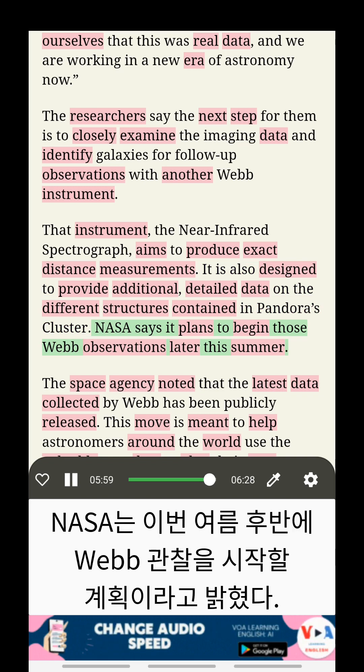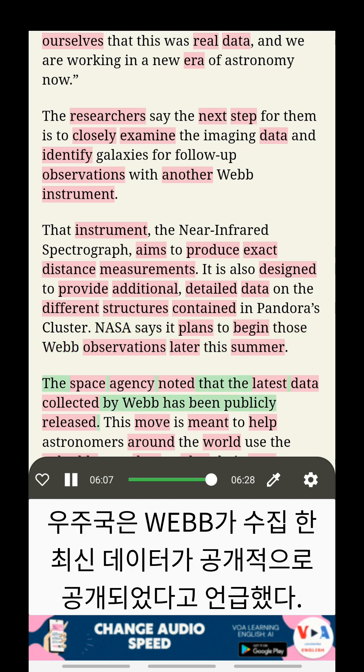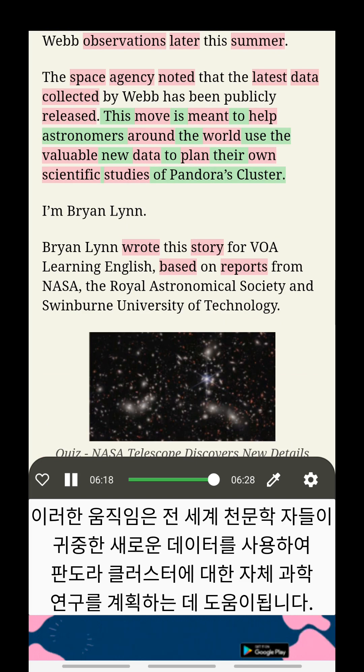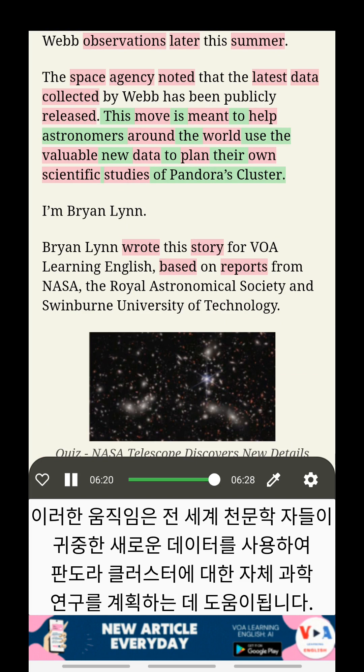NASA says it plans to begin those Webb observations later this summer. The space agency noted that the latest data collected by Webb has been publicly released. This move is meant to help astronomers around the world use the valuable new data to plan their own scientific studies of Pandora's Cluster.